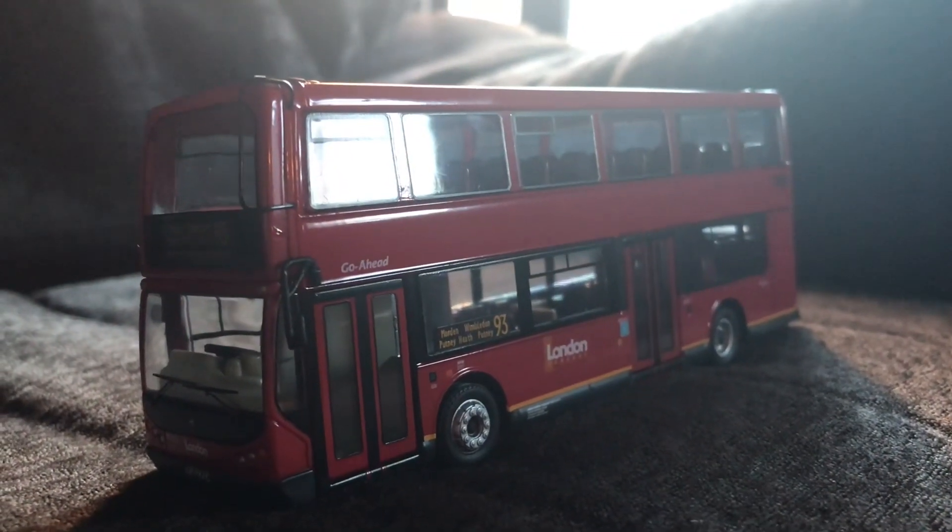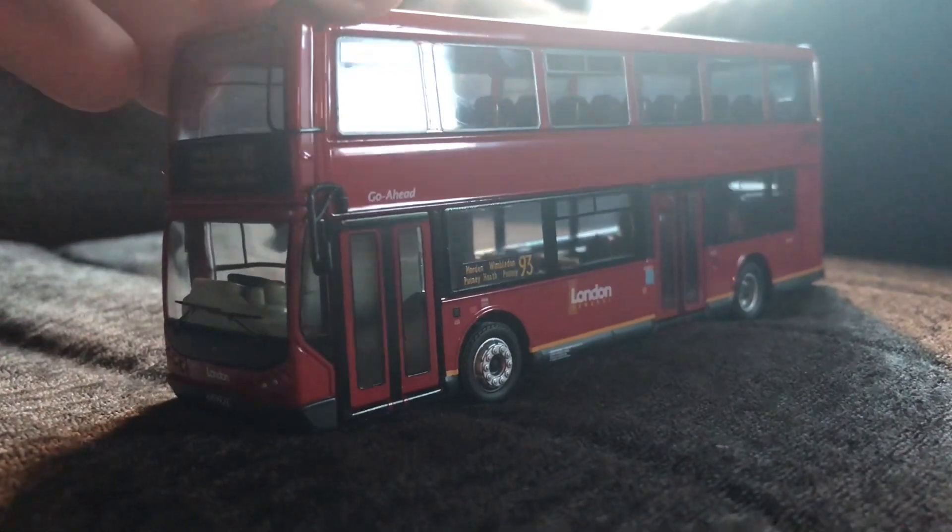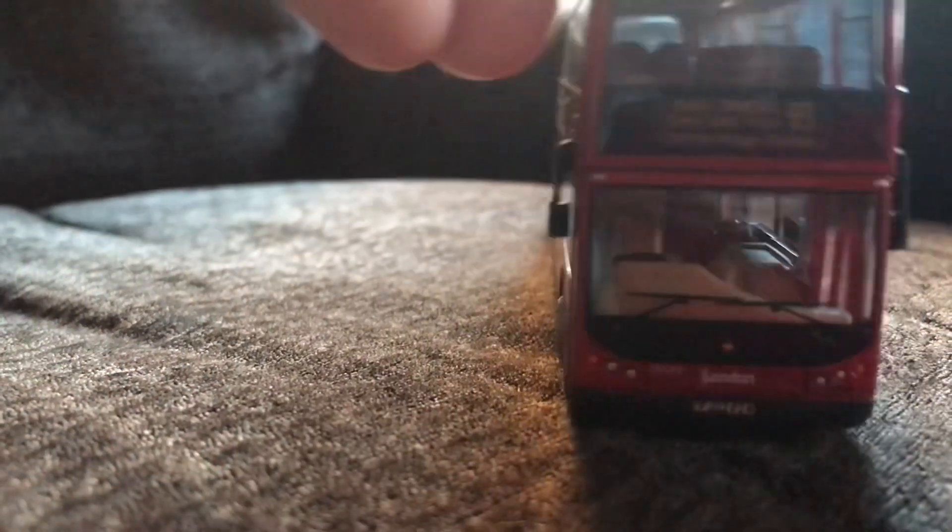The bus is now off the plinth and we have a full in-depth view of it. Let's take a look at some of the minor details starting from the front here.